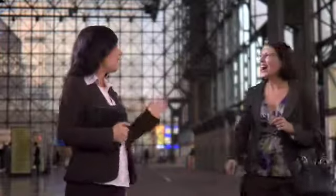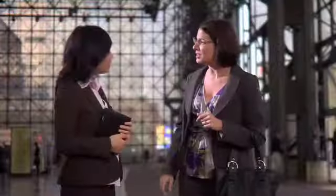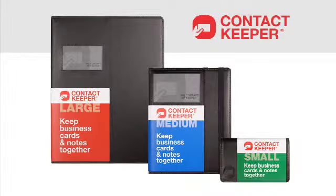In your business, you meet new people all the time, but how do you organize their contact information and remember the important details of your conversations? Pockets full of business cards and mismatched scribbled notes just don't work.